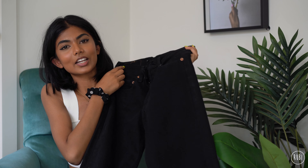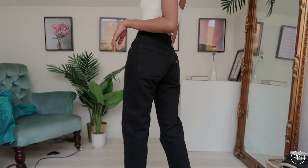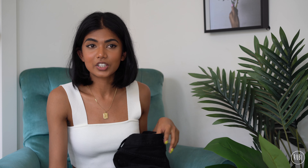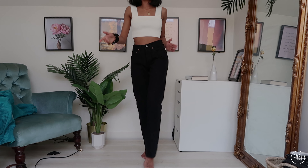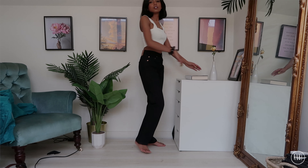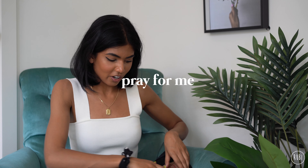Next up is this black pair — these are ones I got yesterday, a new pair of 501s, size 24x30. I didn't have a pair of black Levi's and I really wanted one, so I was excited to find 501s in my size. They sit kind of in between high waist and mid waist. The length is slightly too long for me but I kind of like it — and I've learned my lesson from cutting them too short, so I'm just going to leave it.